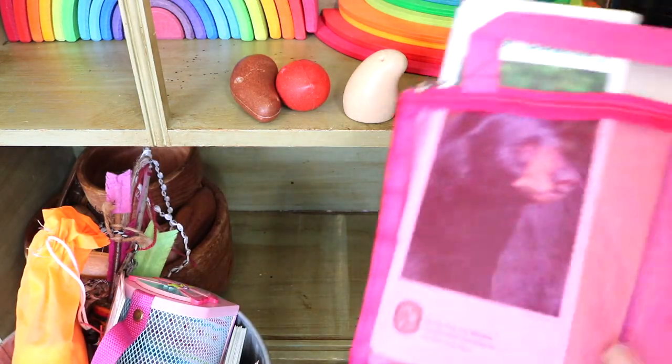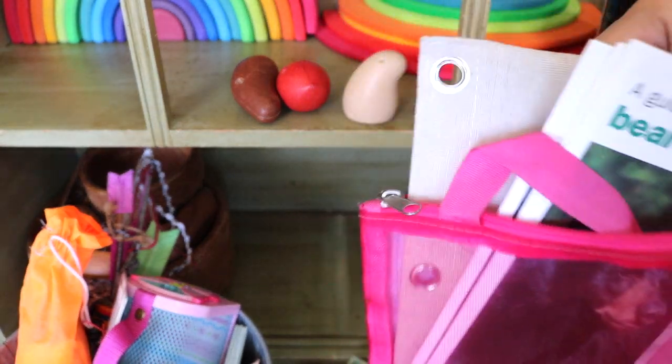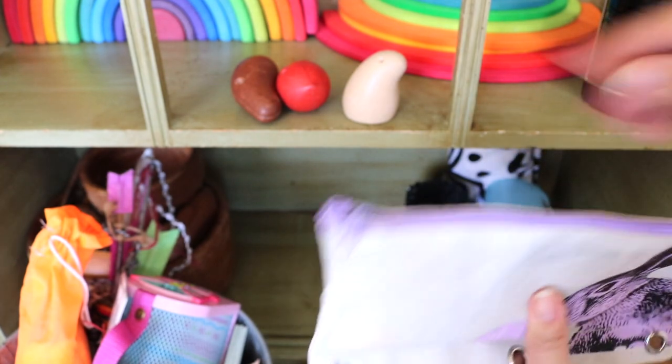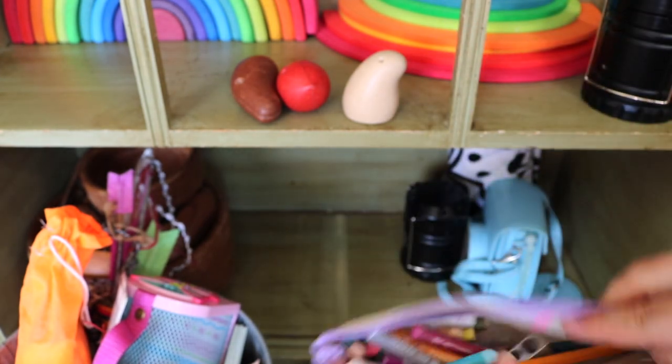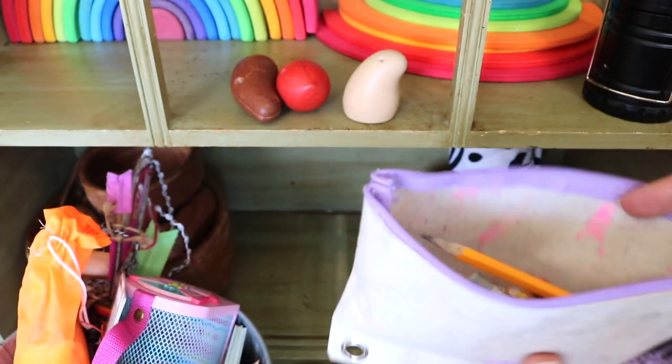We use this pink mesh bag for collecting seashells, but it's also holding our pamphlets for black bears, because we do share a living space with them. This pouch holds oil pastels, pencils, and sharpeners for nature journaling.